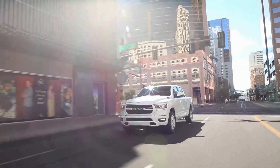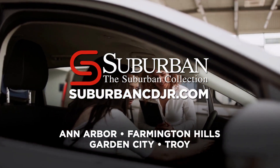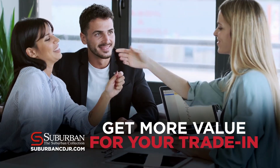There's nothing quite like hitting the open road in a new ride, and at our four Suburban Chrysler Dodge Jeep Ram locations, we're making it easier than ever to get behind the wheel. Save more with Suburban employee pricing on all your favorite models, like the Ram 1500, and get more value for your trade-in.